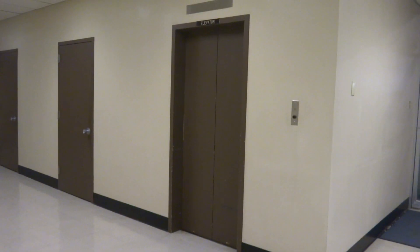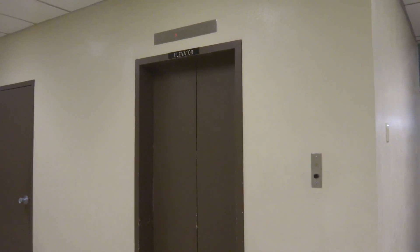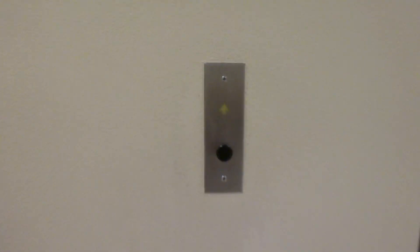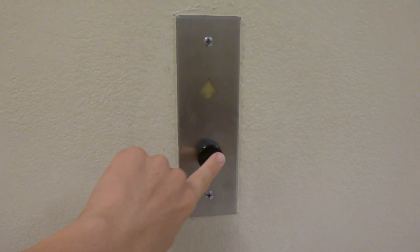We are here at the Matagorda County Courthouse in Bay City, Texas. And this right here is the vintage Old Otis Elevator. Let's take a ride on this awesome piece of beauty.